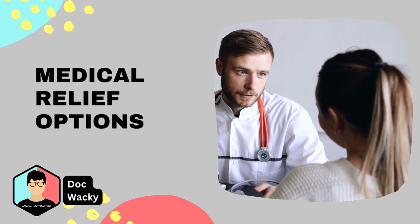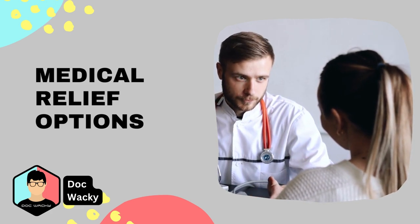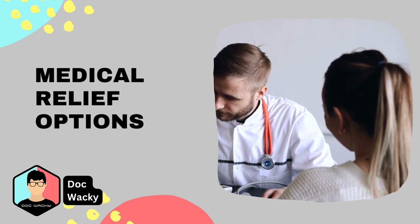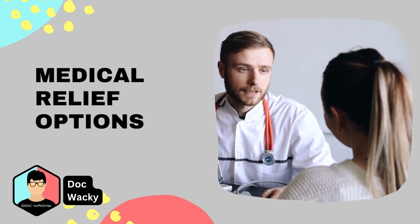If your back pain persists or is severe, there are medical options available. Your healthcare provider may recommend over-the-counter or prescription pain medication, physical therapy, or other treatments.